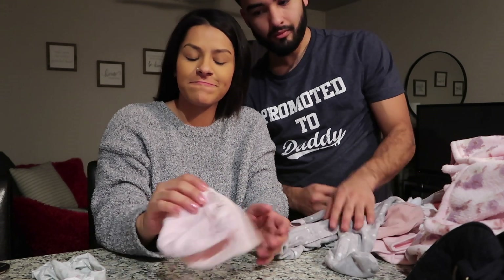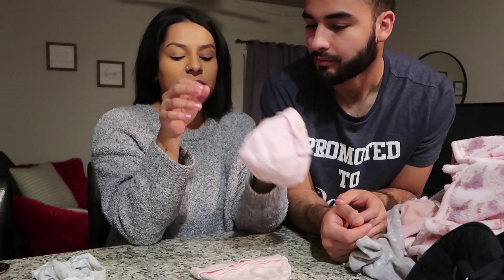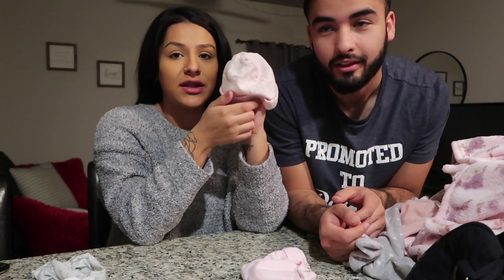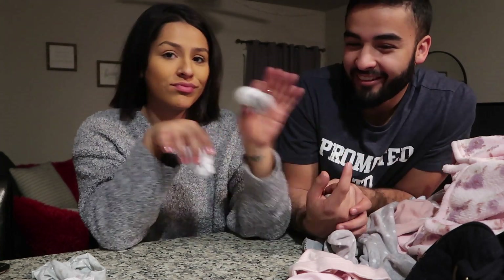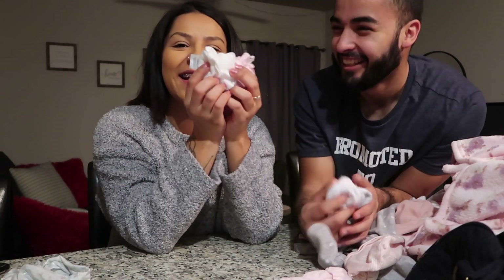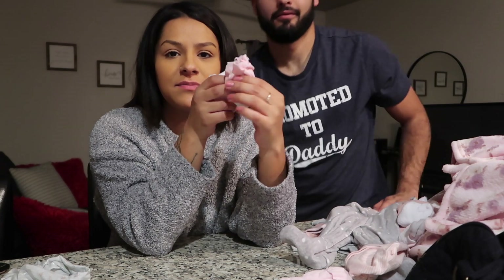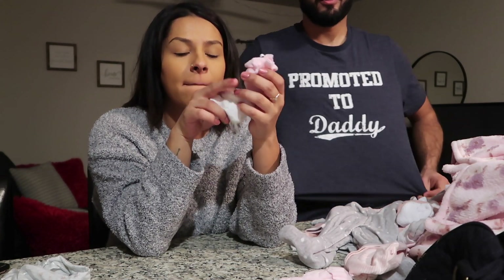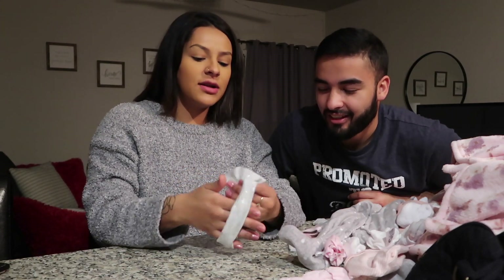We have two little beanies — one that says 'Princess.' The hospital gives you one but I'm taking my own just in case. Then two pairs of socks for her — just like her mom, lots of socks. And three pairs of mittens — some pink ones that are softer, and some smaller ones, so I'm just taking all of them. And a little headband for when we take pictures of her.